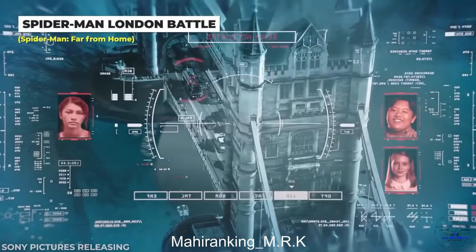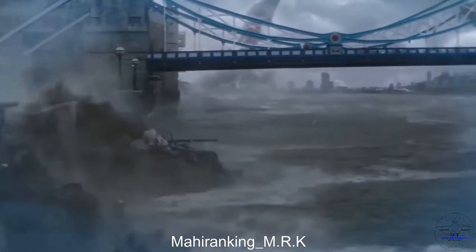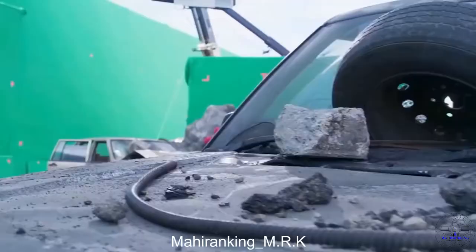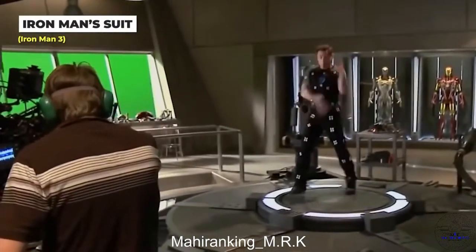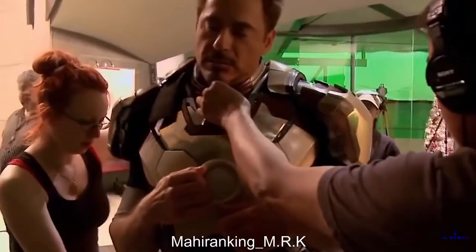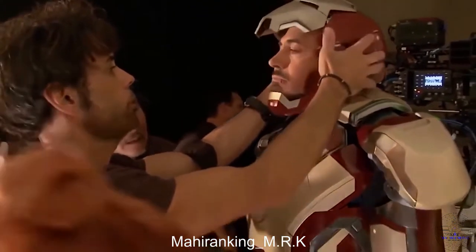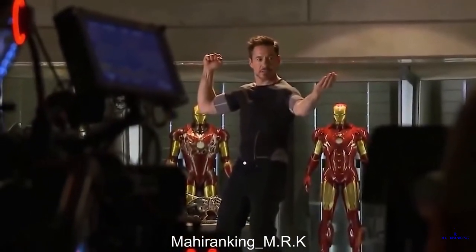The Spider-Man cast didn't actually film in London, at least for the battle scene in Far From Home. The VFX team created a digital London while the actors performed in a studio with minimal props. Sorry to break the illusion, but Iron Man's suit wasn't physically there the majority of the time — RDJ would just wear part of the armor on top of a motion capture suit, with other scenes requiring a physically larger suit with only his helmet added with VFX, depending on what the script required.